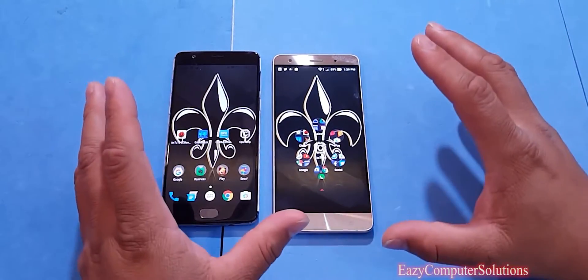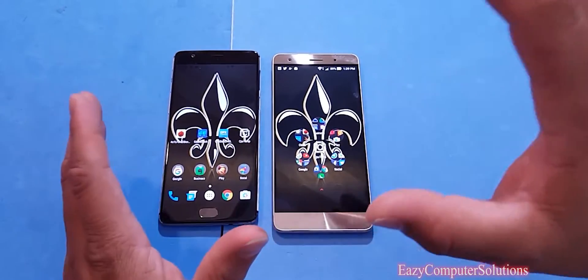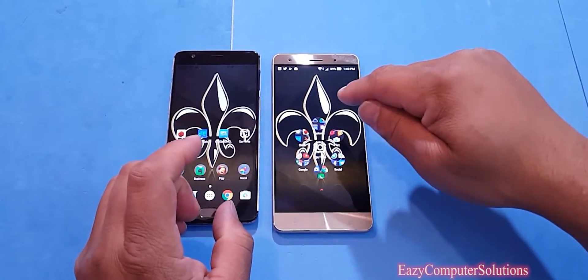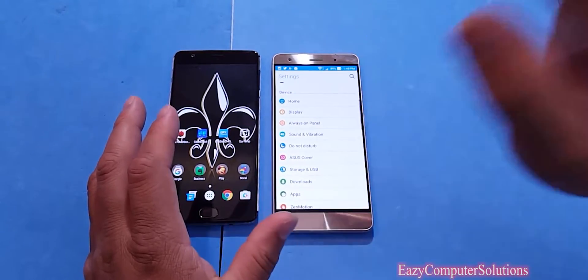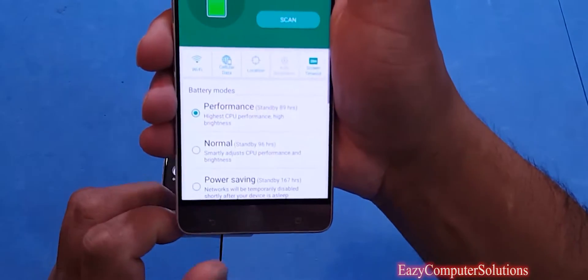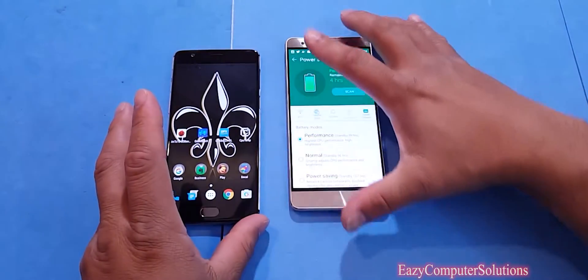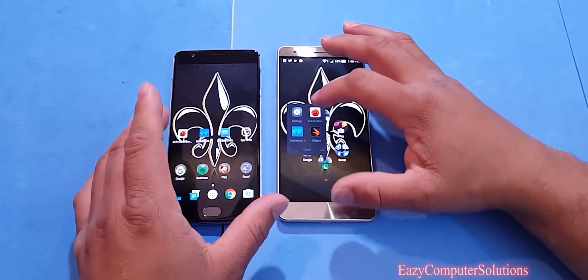Today we're going to do a couple of benchmark tests: Antutu benchmark, Geekbench 4, and GFX benchmark on both devices. We're also going to monitor temperature to see which device runs cooler. Now, the Zenfone 3 out of the box is on normal mode, so we're going to put it on performance mode, which adjusts the CPU to its highest performance setting. We already know how the OnePlus 3 rolls, so let's go ahead and start the first test — Antutu benchmark.